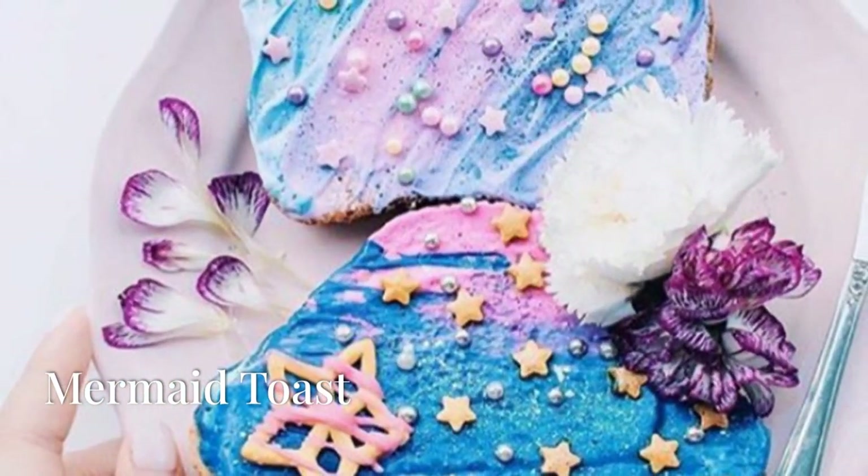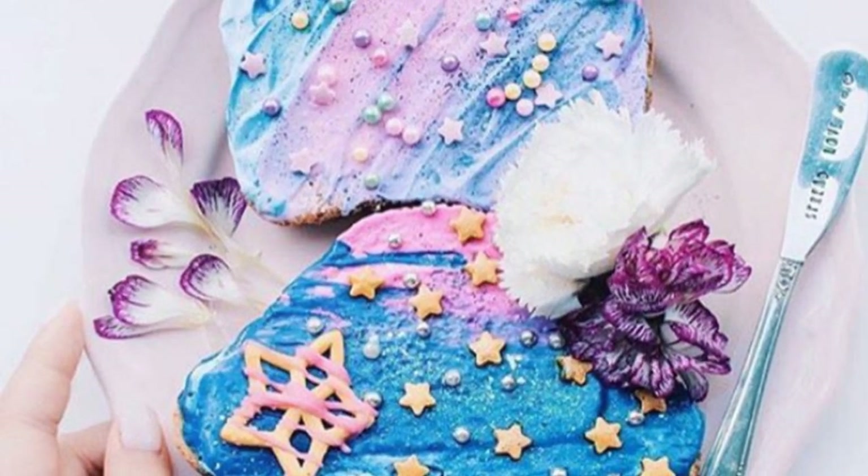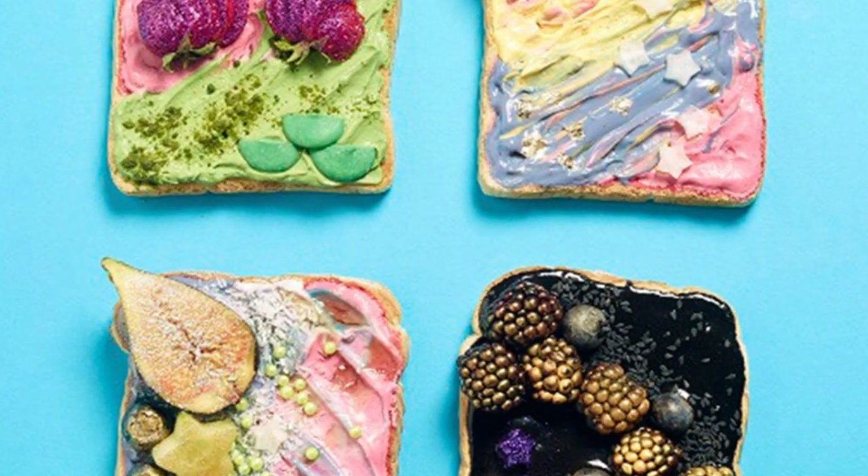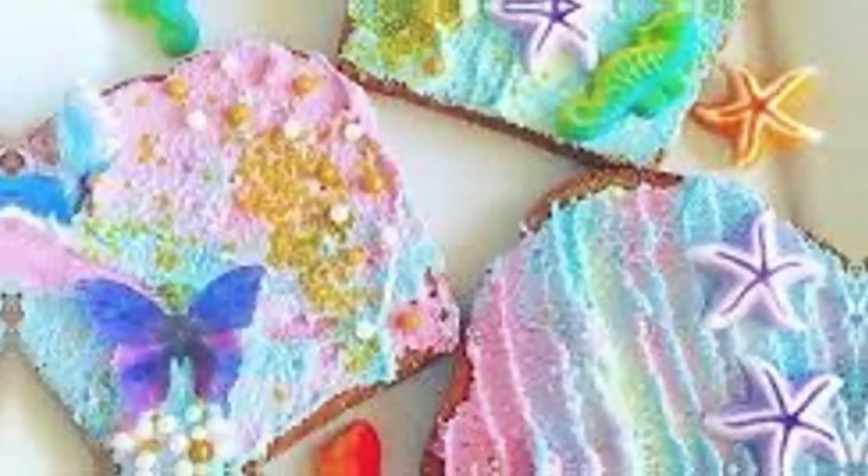Last but not least, mermaid toast. Channeling ocean vibes with vibrant blue-green shades, spread avocado mash on toast and top with thinly sliced cucumber for a green base. It's like eating a piece of the ocean.